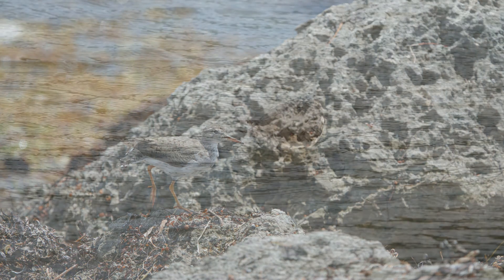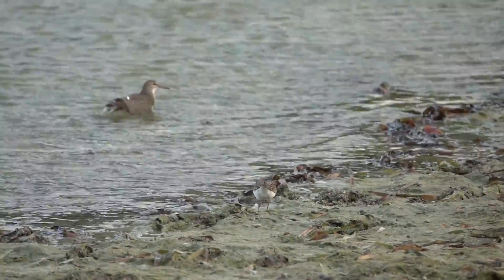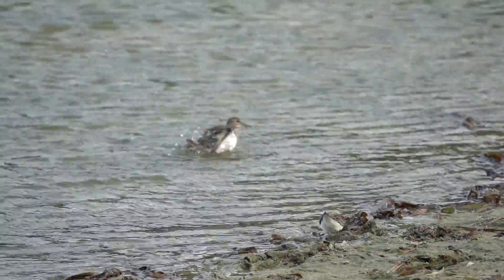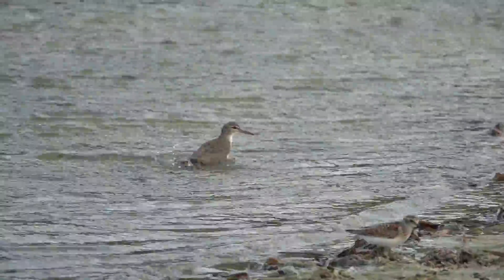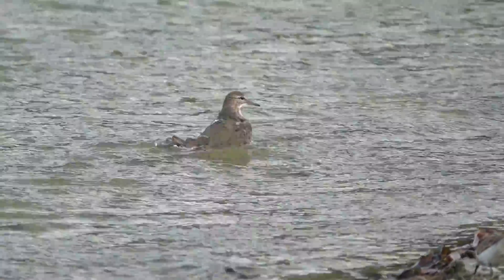When they're foraging, they'll walk quickly, crouching low, occasionally darting towards their prey, all the while bobbing their tails. So not only is their dance bob distinctive, their flight style is equally distinctive.